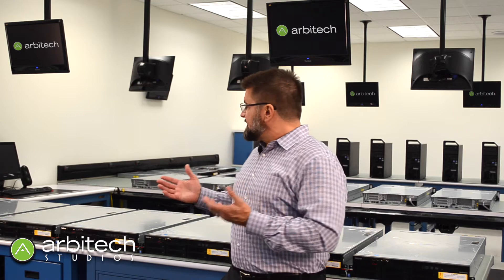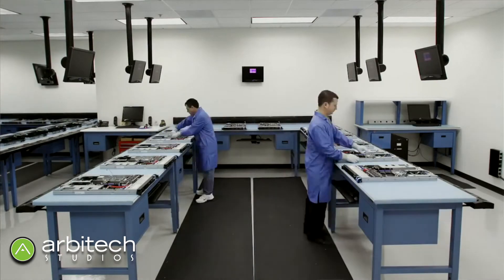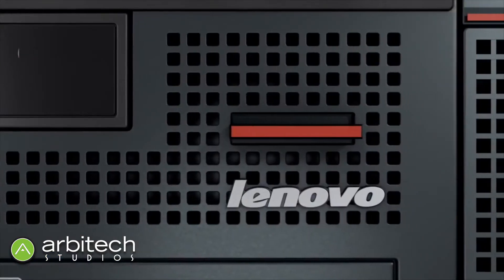This build-out area that you see behind me is usually staffed with a lot of build-out engineers, and basically what these guys are doing is going through making sure that all the parts are exactly what you need in your server, making sure everything is configured properly, making sure all of your software drivers are in place. So when that box arrives at your doorstep, you're actually able to configure it and get running as soon as possible.